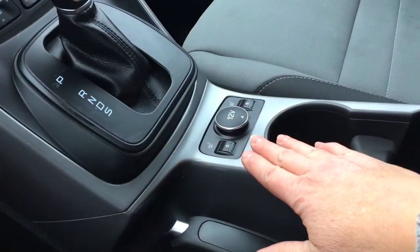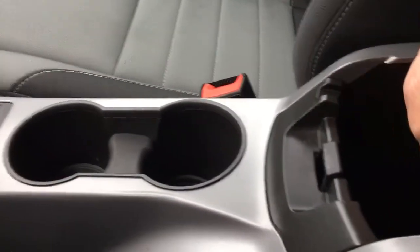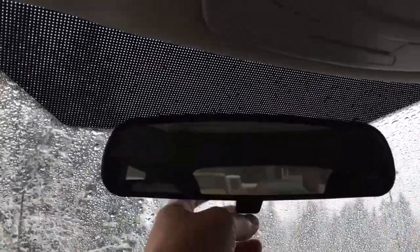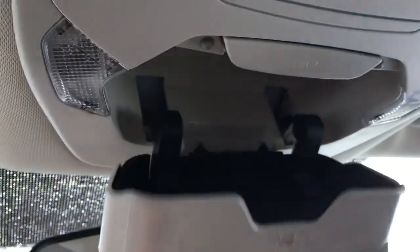You have heated seats for both driver and passenger, a couple of cupholders, and inside our console we have a little tray that pops right out. Inside you have your auxiliary line-in, USB, and lots of storage. You have your glove compartment off to the right, a manually dimming rear-view mirror, and your sunglass holder right here.